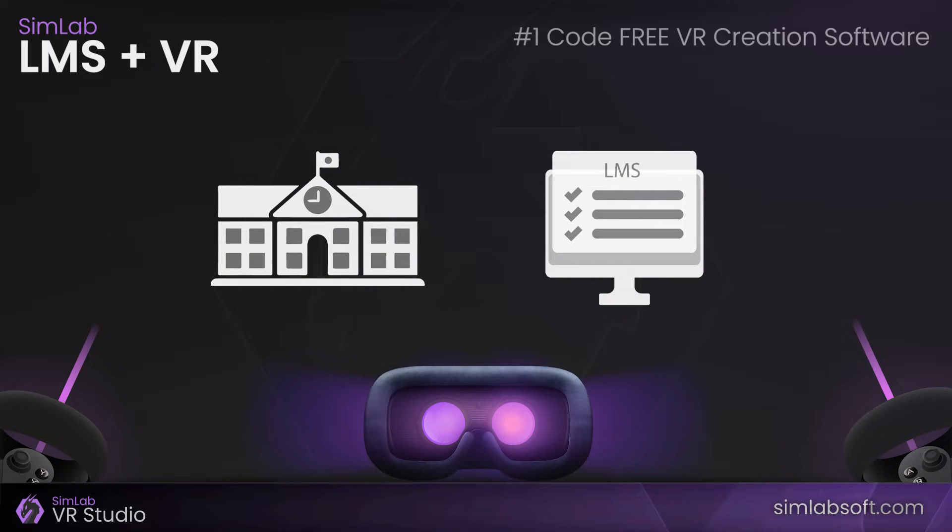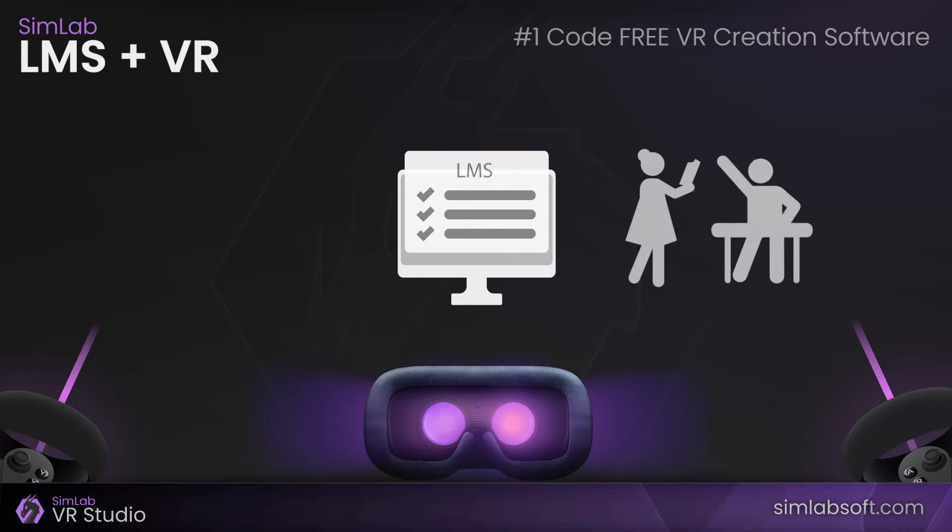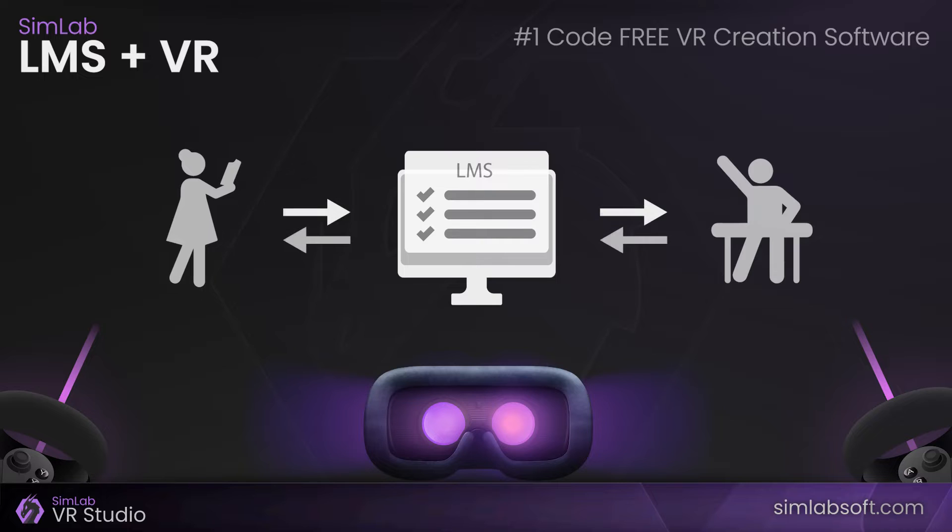LMS is a software that is used to store, organize, and manage all the data related to an educational institution. It has been around for about 15 years, and it has been one of the most significant changes in the education sector. LMS helps teachers and students to stay connected with each other, regardless of their location. It also helps them in creating materials for their classes, keeping track of grades and assessing students' progress.